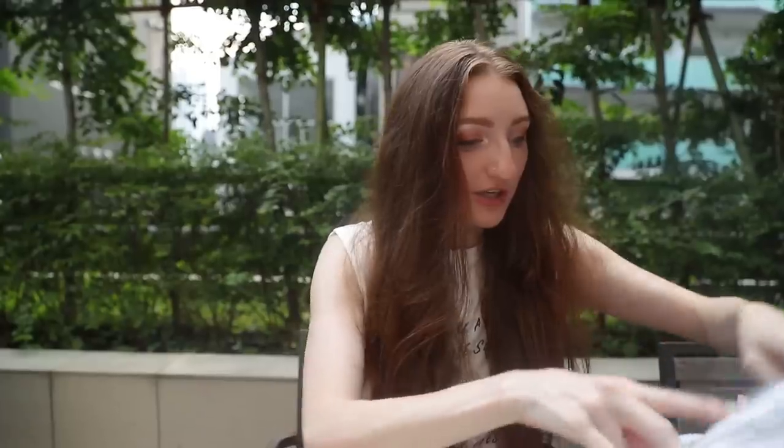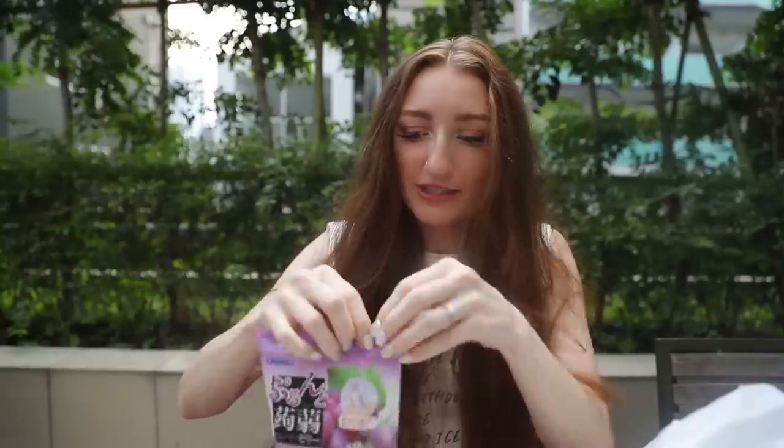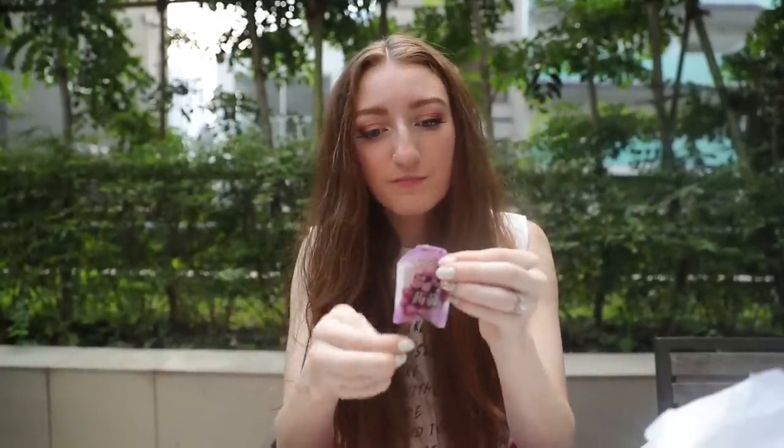100 yen stores are full of snacks and lollies. These are little squeezy grape lollies — anything grape-flavored in Japan is guaranteed to be delicious. It's a little sachet and you literally just tear it off. It's great jelly!